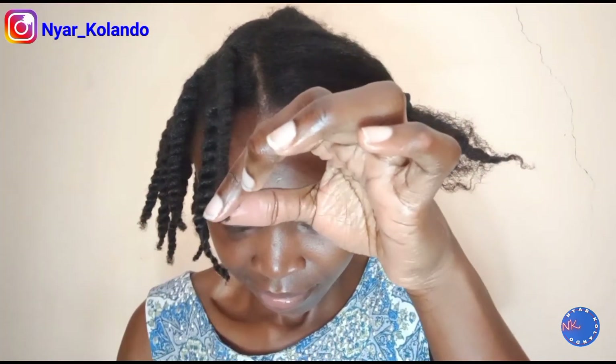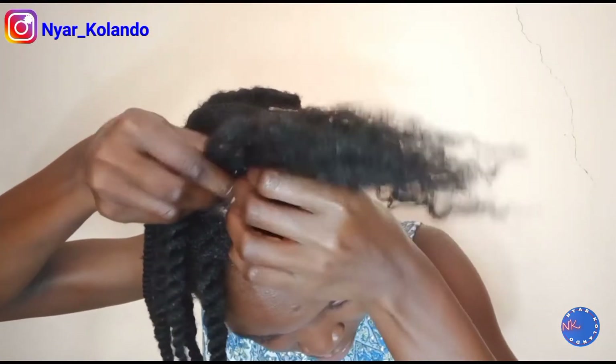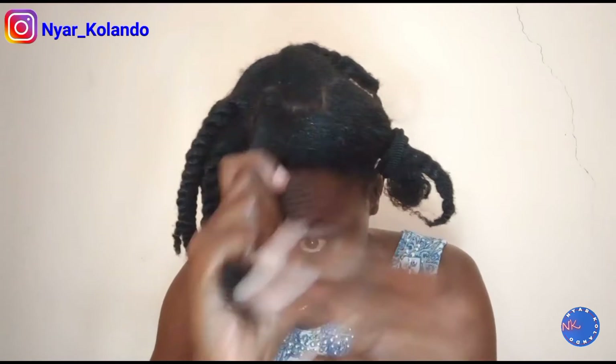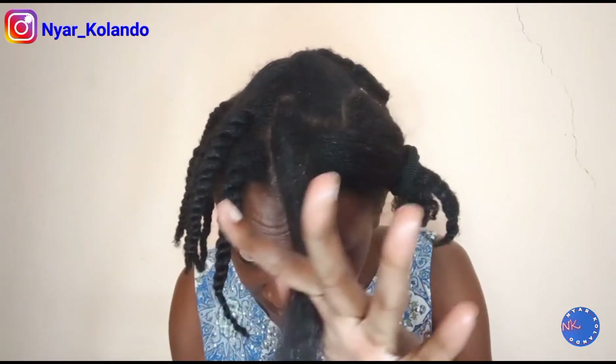You get the illusion of thick hair because you're getting rid of the sparse or scarce ends, so the hair at the roots and through the length looks fuller. Another advantage of trimming your hair is that it becomes so much easier to style or detangle your hair. I really find it hard to work on my natural hair, but after doing this trim it was just so very easy to detangle.